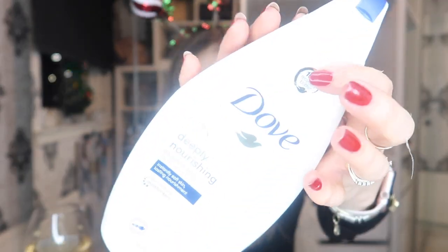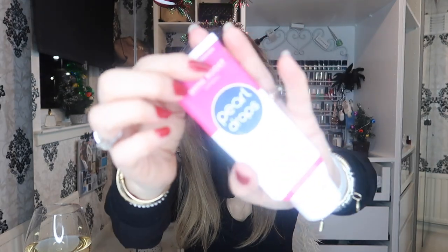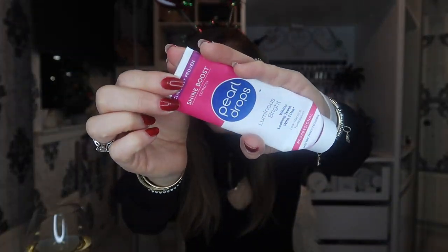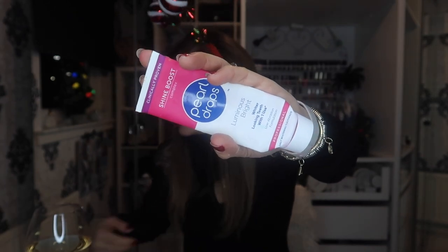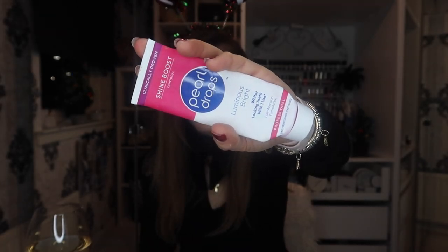Another big Dove — same deeply nourishing formula. And the Pearl Drops Luminous Bright — whiter looking teeth with one use. This is a pink toothpaste and the minute you put it on your teeth, your teeth look much, much whiter. I love this — a definite repurchase for me if I can get hold of it. I've been struggling to get it for ages, so I'm just using whatever Rico is using.